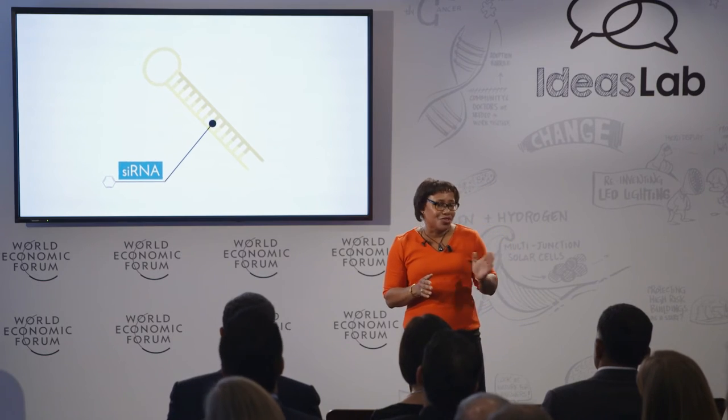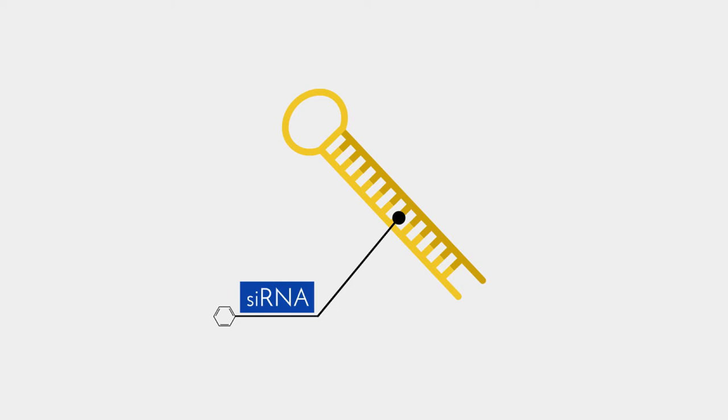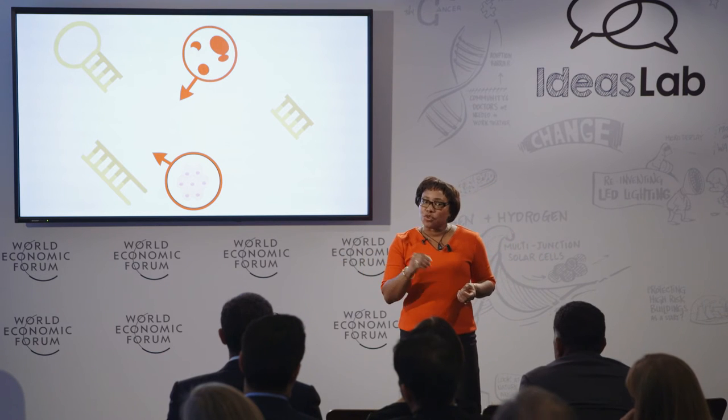It turns out there is a way to turn off a gene. The key is a set of molecules known as siRNA. SiRNA are short sequences of genetic code that guide a cell to block a gene. Each siRNA molecule can be designed to block a specific gene inside the cancer cell. But there is a problem: siRNA works well inside of cells, but if it gets exposed to the natural enzymes in the bloodstream or in our tissues, it degrades within seconds. It has to be packaged to protect it on its journey through the body to reach the cancer cell.